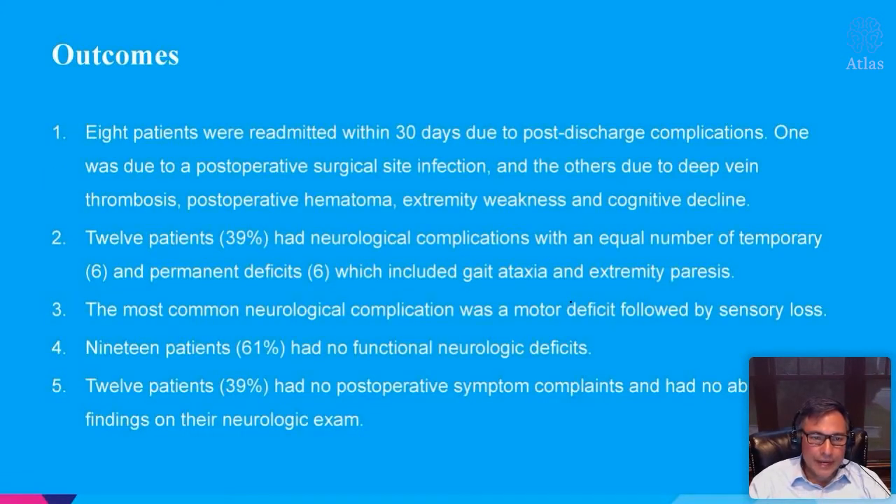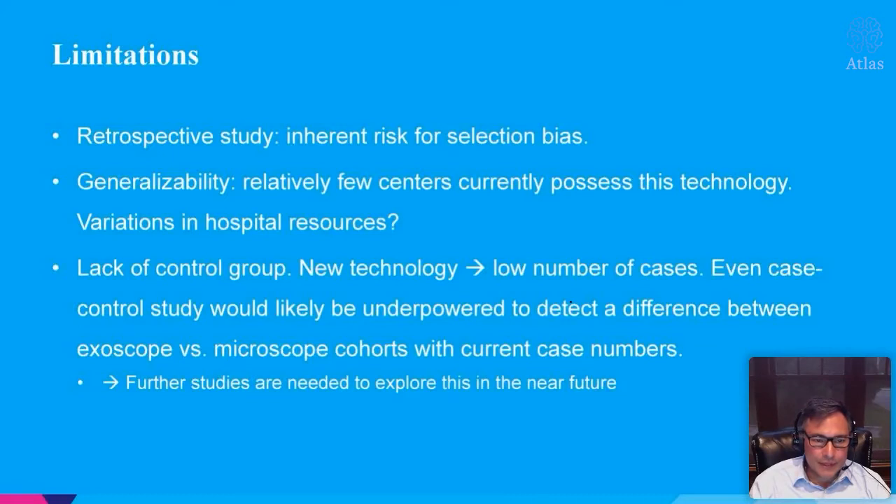Eight patients were readmitted within 30 days — one due to a post-surgical site infection, one had a DVT, one had a postoperative hematoma, and one had extremity weakness and cognitive decline. Twelve patients had neurologic complications: six were temporary, six were permanent. About 61% — 12 patients — had no neurologic deficits and no postoperative symptom complaints. This is a retrospective study, but these are the types of studies we need with newer technologies to really showcase that they compare equally to existing conventional technology.